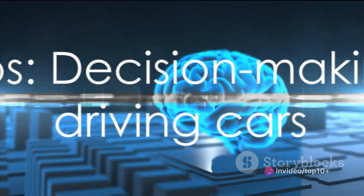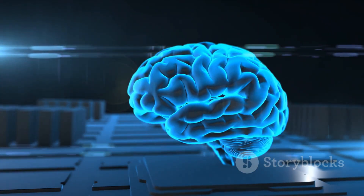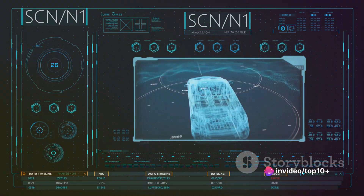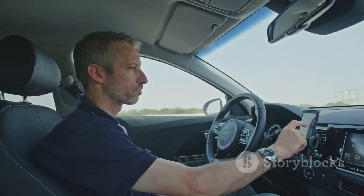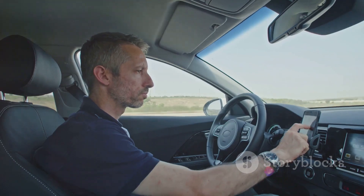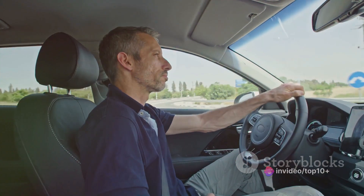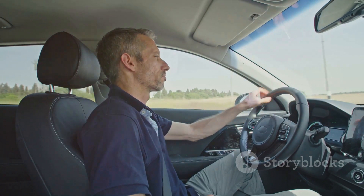So a self-driving car sees its surroundings and understands them — but how does it decide what to do next? The brain of a self-driving car is its software, which makes decisions based on the data it receives. The software determines when to speed up, slow down, turn, stop, or even swerve around that squirrel darting across the road. It's like having an invisible chauffeur — one that's constantly alert and has a 360-degree view of its surroundings.